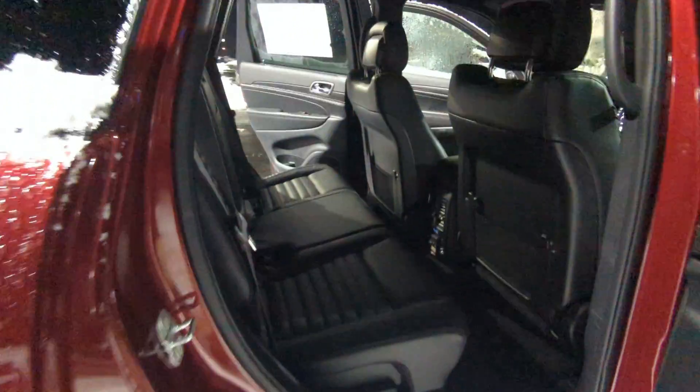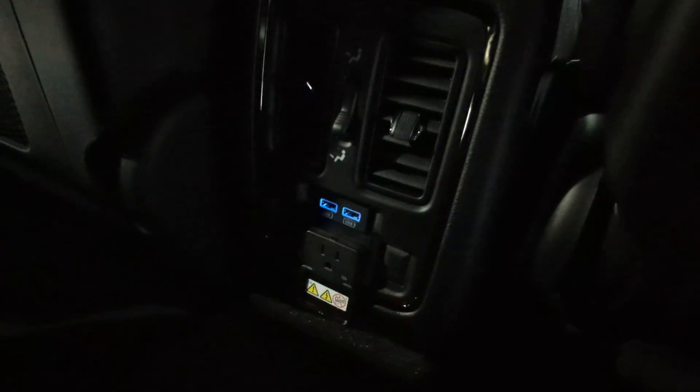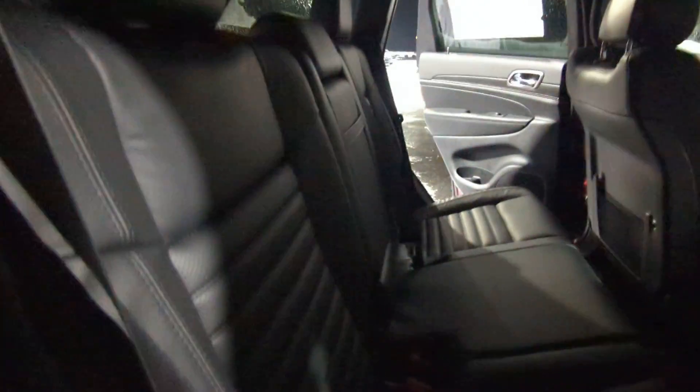In the back you have tons of leg room. You also have power supply for the kiddos, so USBs and a full power plug, so you can put whatever you need to — blender, charger, hair dryer, whatever you need.